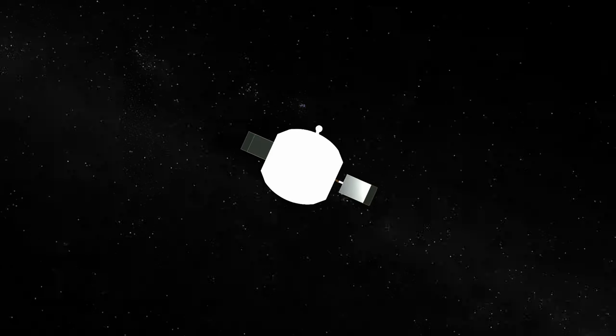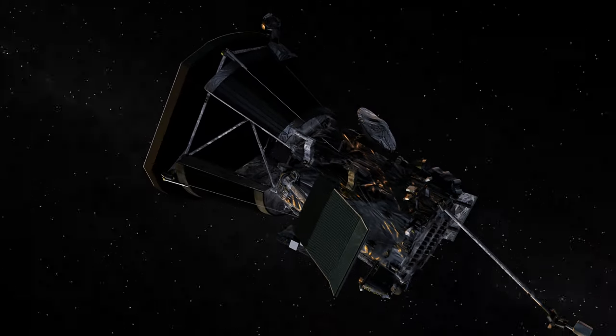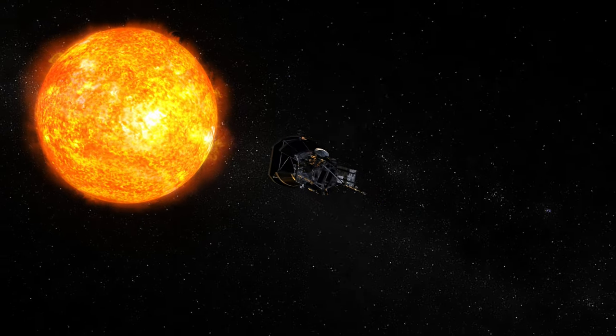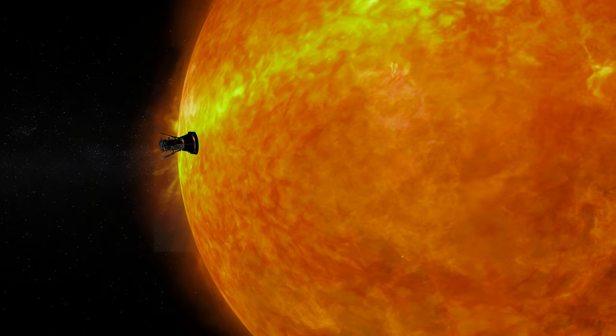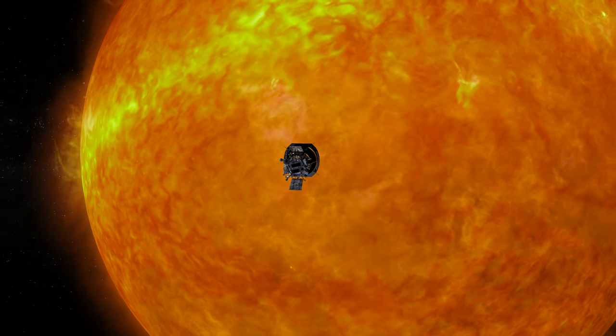And that's the mission of Solar Probe. Launched in 2018, NASA's Parker Solar Probe spacecraft has now traveled closer to the Sun than any other mission in history, actually penetrating the Sun's atmosphere to investigate its highly charged magnetic field.